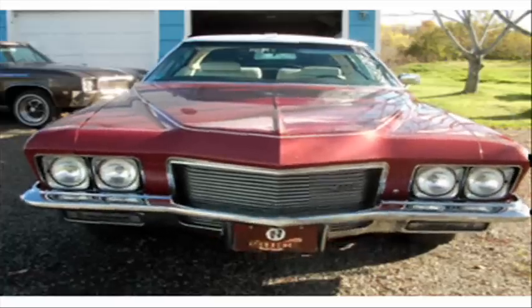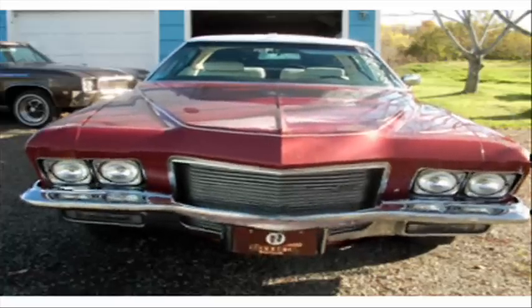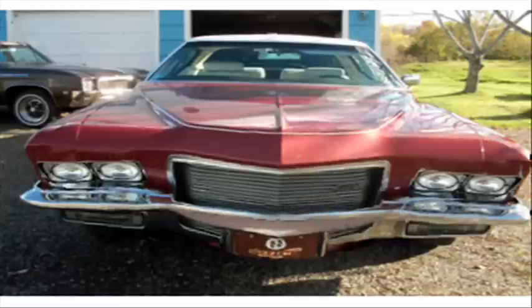Hello. I am a 1971 Riviera by Buick. Welcome to my CarDomain page.